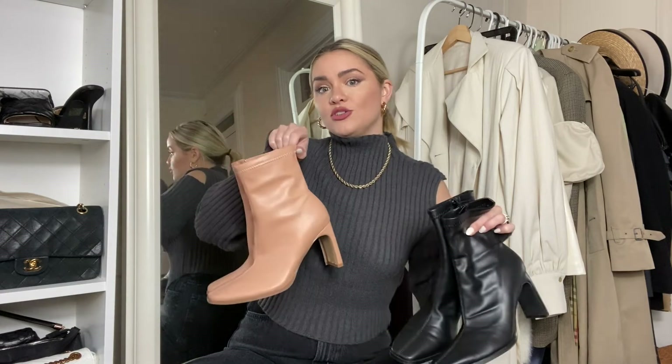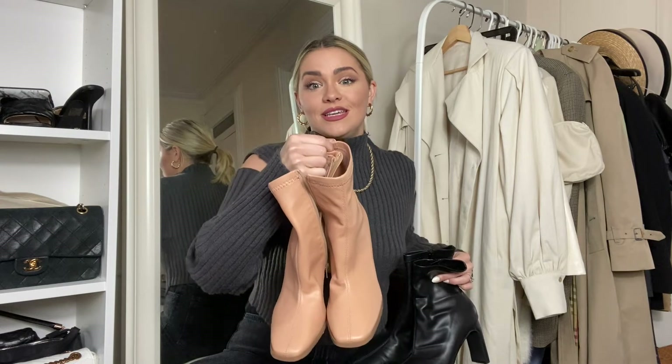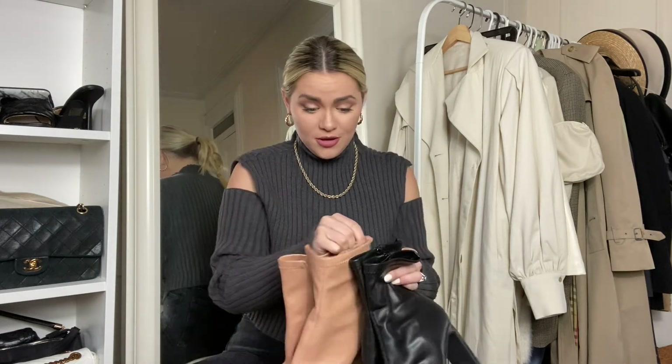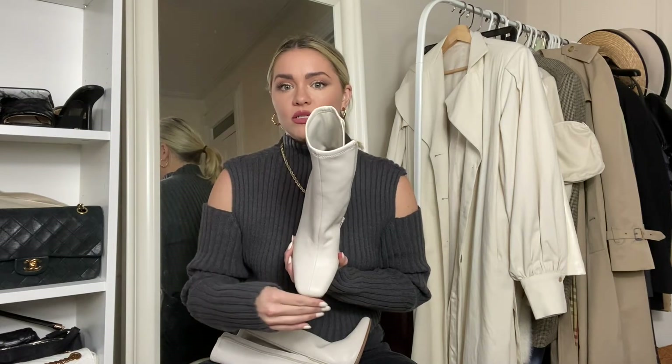I also have them in this nude color — you can see more of a shape in this color since there's contrast against my top. I haven't worn this pair yet so you can see how nice they are. These are from Boohoo, so I was pleasantly really surprised with both pairs, and I think they're only like 24 bucks — so snag them!